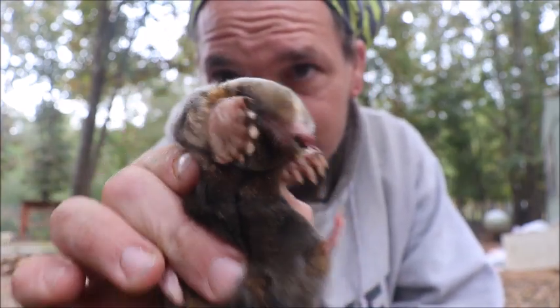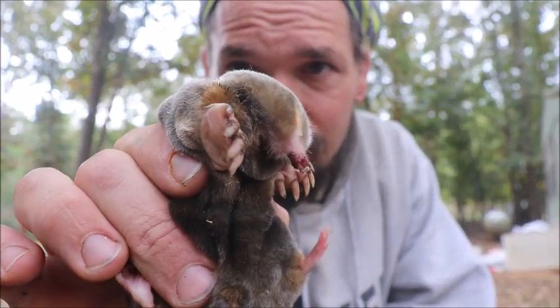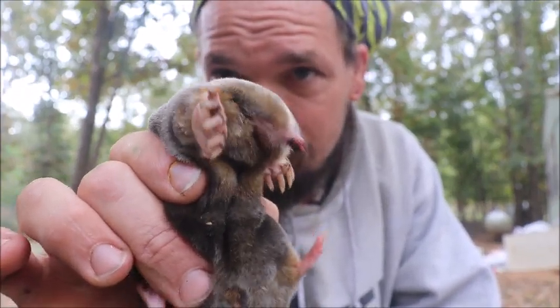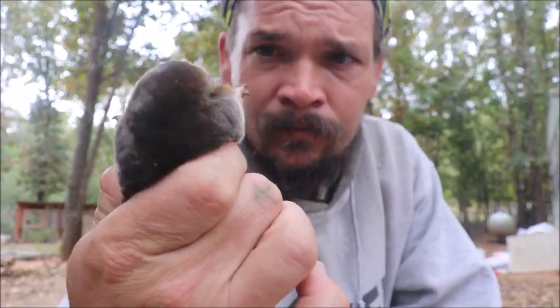This is gonna be a garden pest. It's a mole and they'll catch and paralyze a lot of my worms in my garden and root a lot of things up. They can hurt the plants accidentally while they're looking for worms.